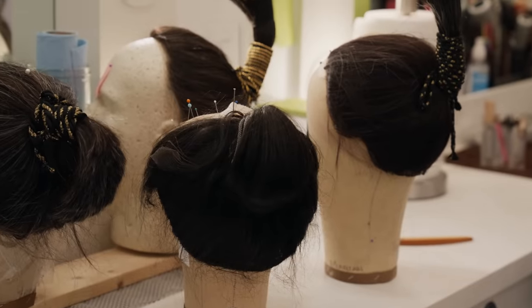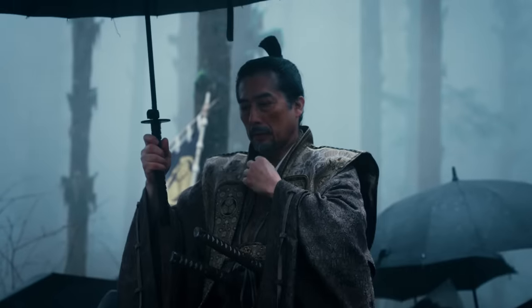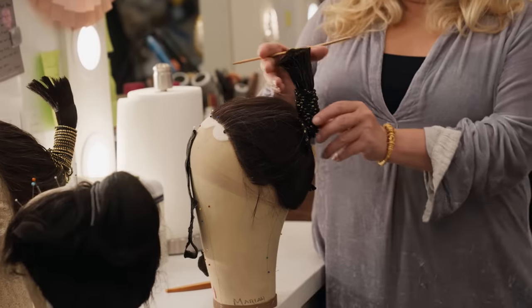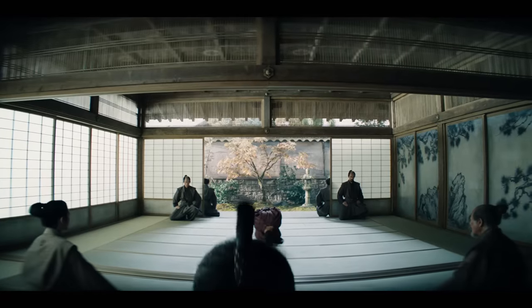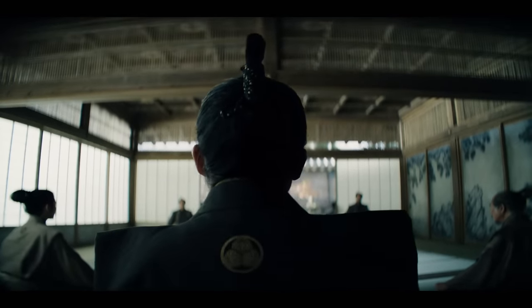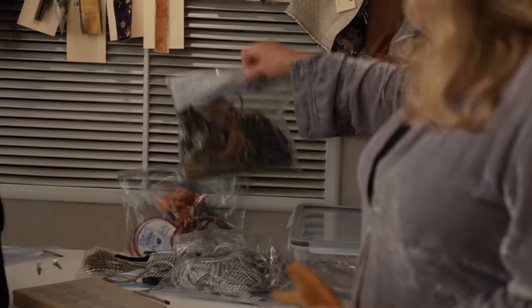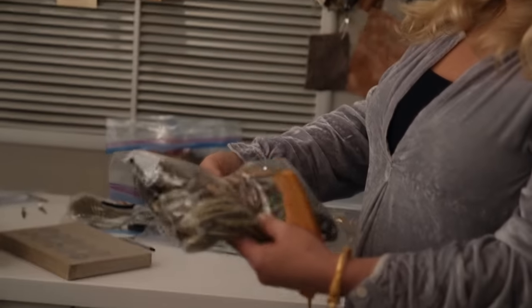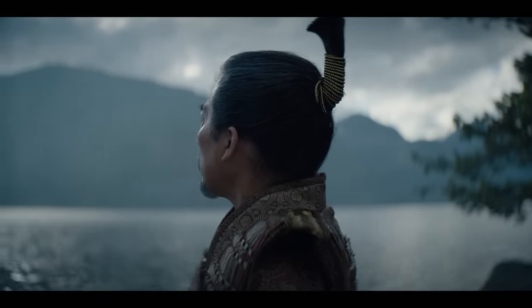Here is Hiro Sonata's wig. This is known as Ohatsu Mage, which means that it is a full wig, and this ponytail that stands up is known as the Mage. These are his colors — black and gold — so all the cords match their costume colors and their costume palette. We have thousands of cords and thousands of colors and textures to create these very elaborate hair ties.